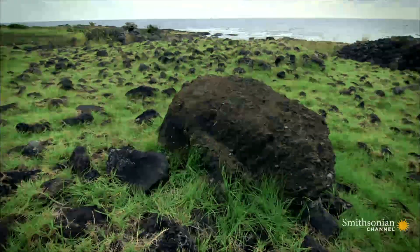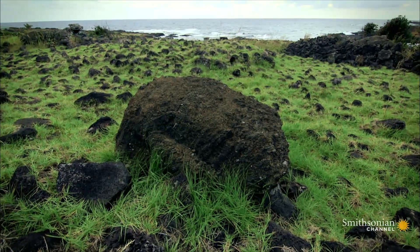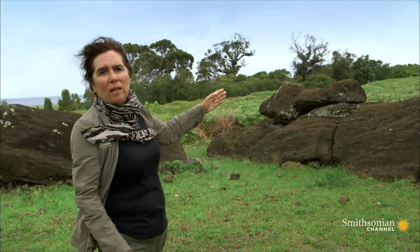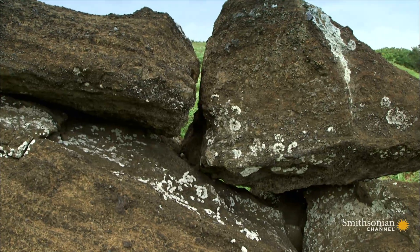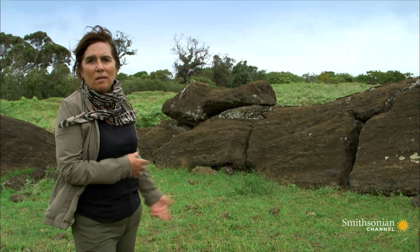But the terrain is so rough, many statues never made it to their destination. This statue was on its way out of the quarry, and you see how badly broken it is — probably a couple of years of work, completely ruined and gone.